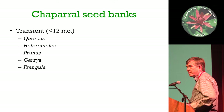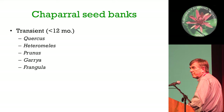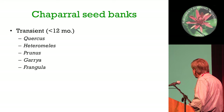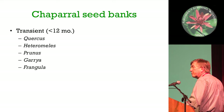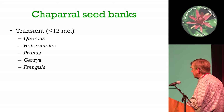Chaparral seed banks are extremely diverse. There are a lot of transient seed banks - seeds that don't last for more than 12 months. Mostly they're the woody perennials, like Quercus, Heteromeles, Prunus, Rhamnus, Frangula, and other genera whose names have changed. These basically germinate in the shade of old-growth Chaparral. They need moist conditions, have thin leaves, and can tolerate shade, since that's how they get established.